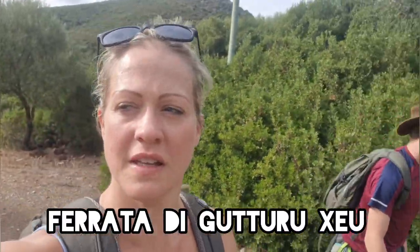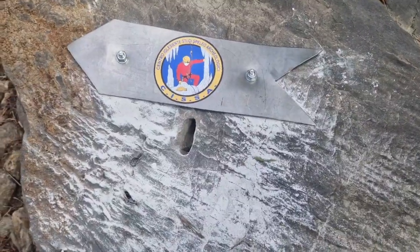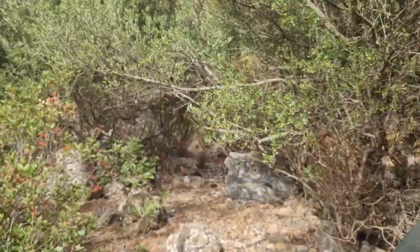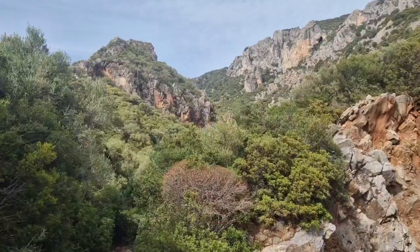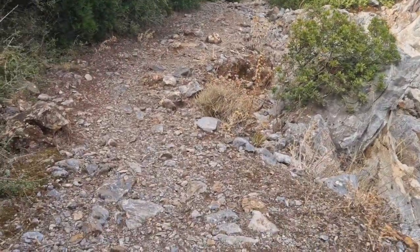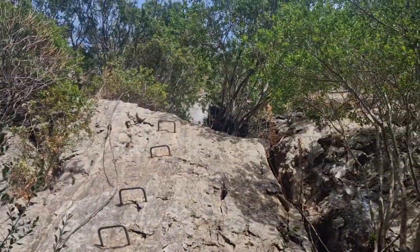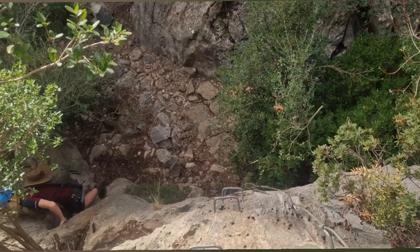This is our first via ferrata in Sardinia and we had a bit of an adventure on the way there - scratched the rental car. I'm hoping this is worth it. That's an interesting sign. This is our little path - I'd love to be going up there. Yay, we found it! And here he comes - Indiana Jones. Definitely an interesting start.